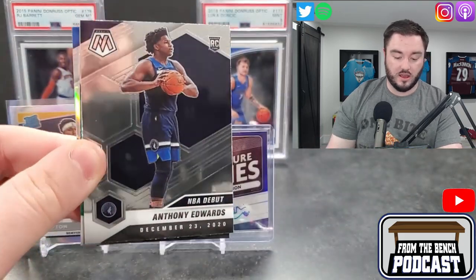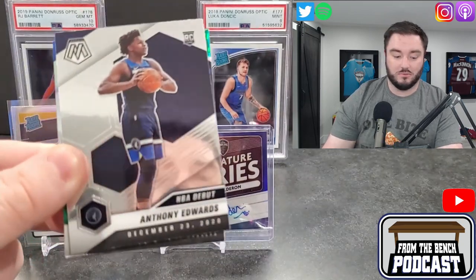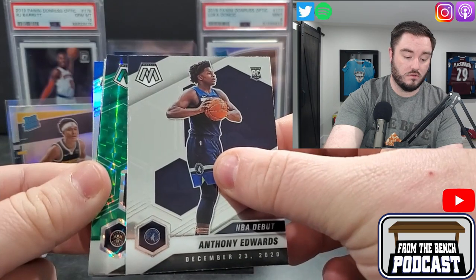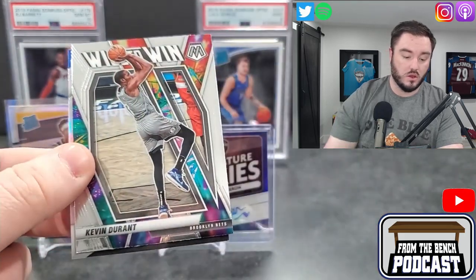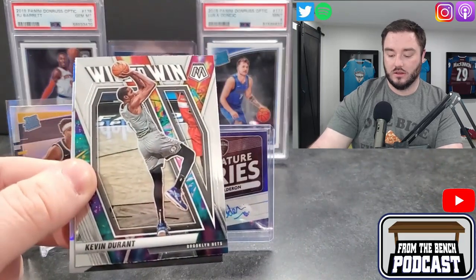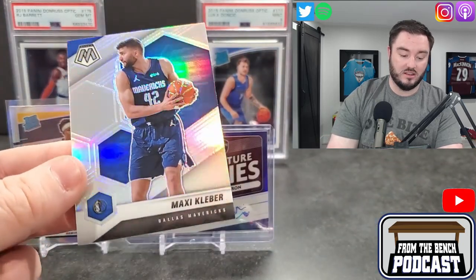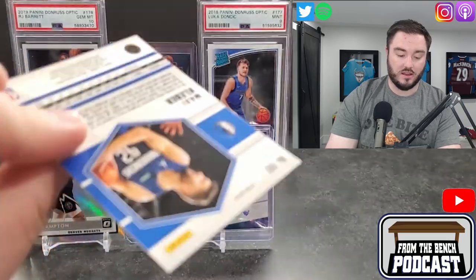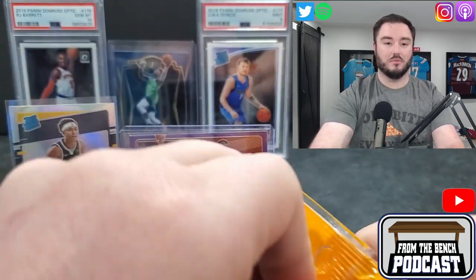Anthony Edwards in the debut — not terrible. I like Mosaic, I'm a big Mosaic fan. We got a green for the Nuggets — Nikola Jokic — and Kevin Durant, just checking to see if it was numbered, it's not — just a regular green. Nikola Jokic, MVP of the league. And then Maxi Kleber — not the Dallas Maverick we want to see in the silver. Then Kevin Durant comes up — I was just talking about opening a bunch of Nets spots — it's an insert.